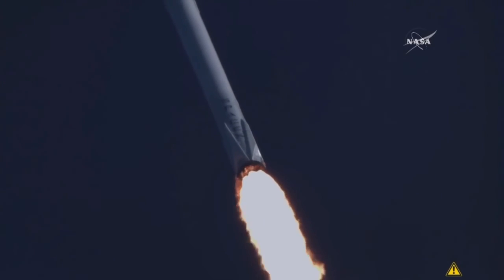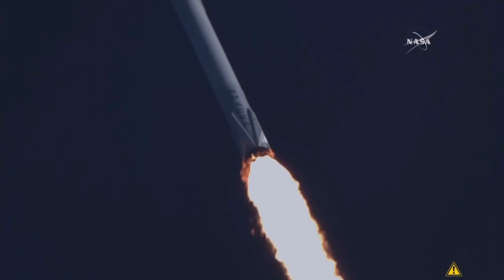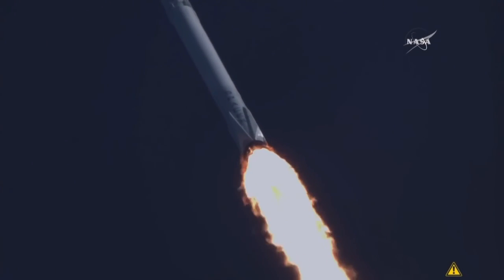Vehicle is now going through the sound barrier area, vehicle is now transonic, through Max-Q.